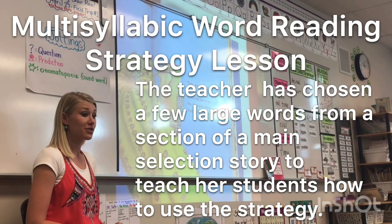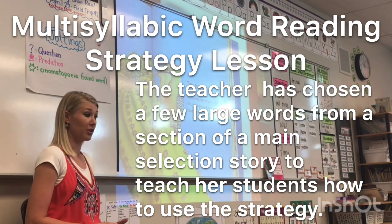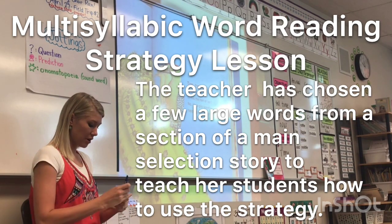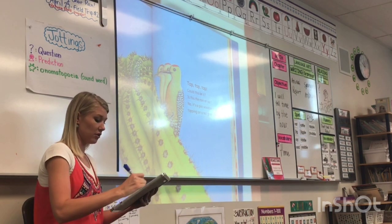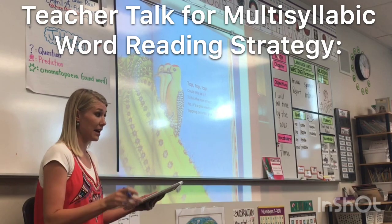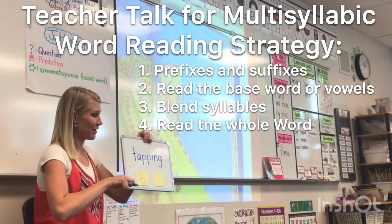Good readers can read large words correctly — we can call those multi-syllabic words. We see those in books all the time, so we have to know how to read those correctly. I'm going to put a word on our board, and when I show it to you, be thinking: are there any prefixes or suffixes? Thumbs up, thumbs down, or I'm not sure.